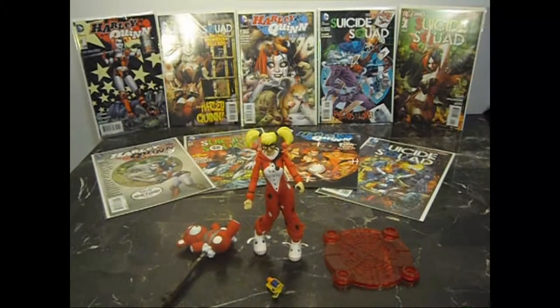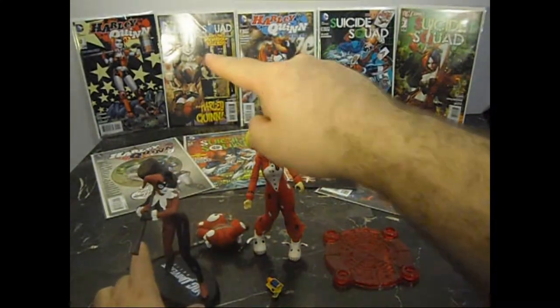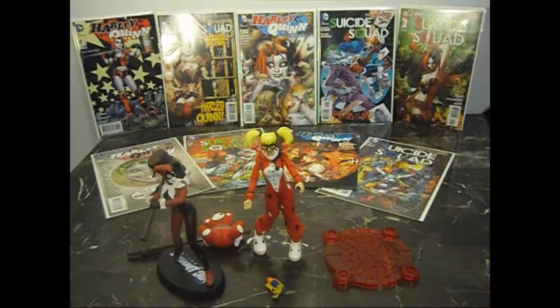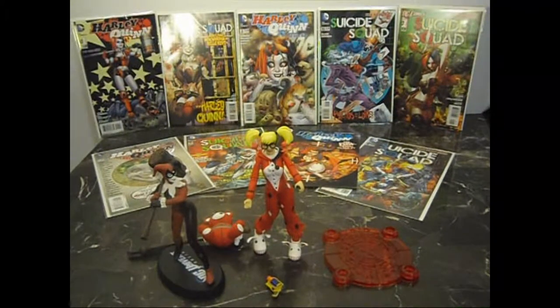So, those are the two statues I wanted to show you guys, as well as a little bit of the comic books you can see along the back there. I actually got more than that of the series. If you guys liked the video, subscribe if you already haven't, please like, and if you guys have any comments please place them down below.